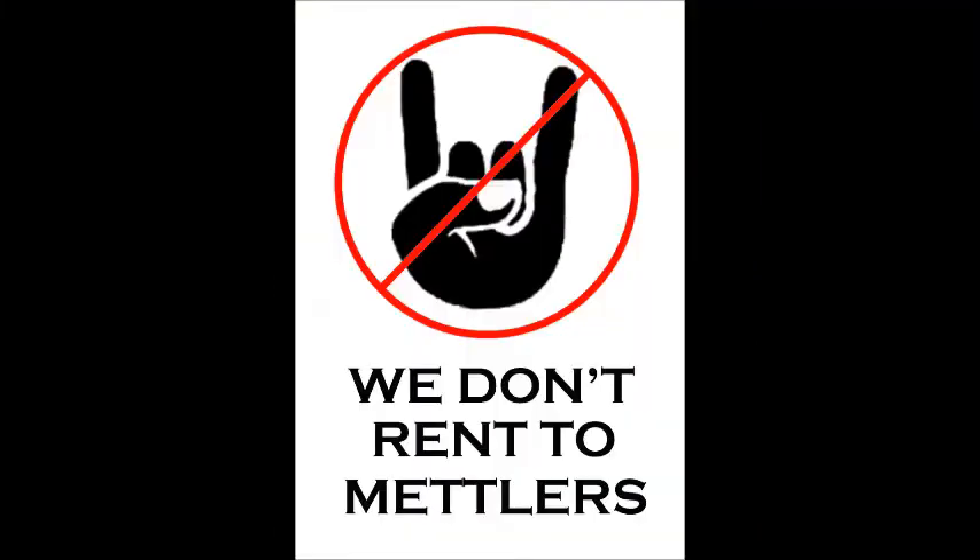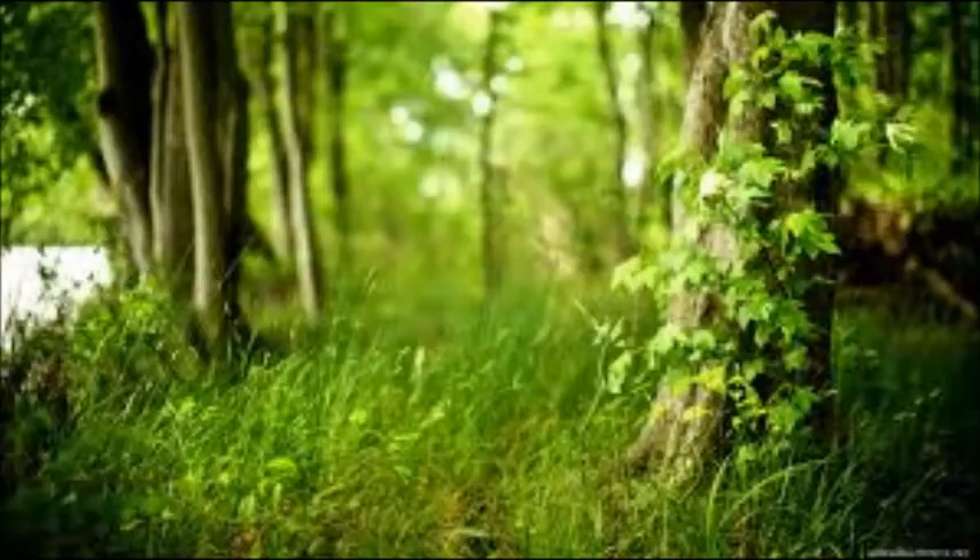Now just remember, just in case you're caught in a thunderstorm, find a low place such as a ravine or valley. You can also stay away from anything made of metal. And if you're in a forested area at the time of the thunderstorm, find shelter in an area of preferably small trees.